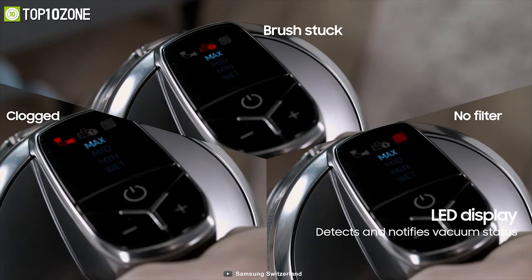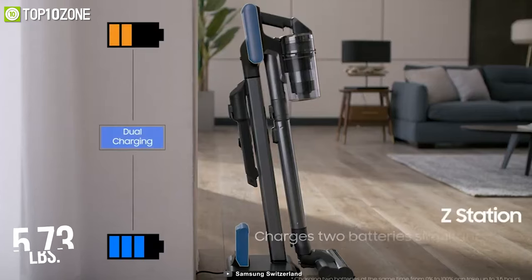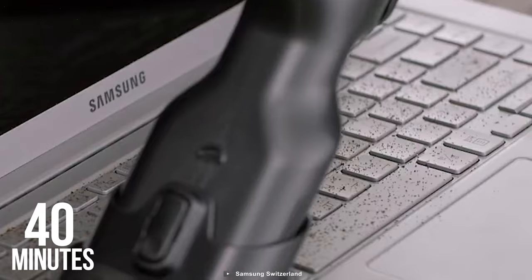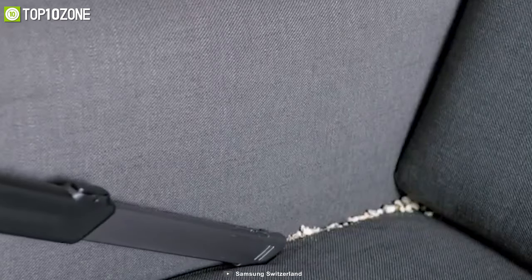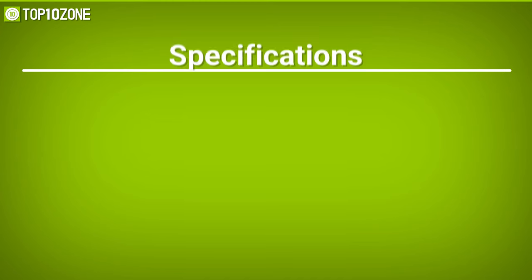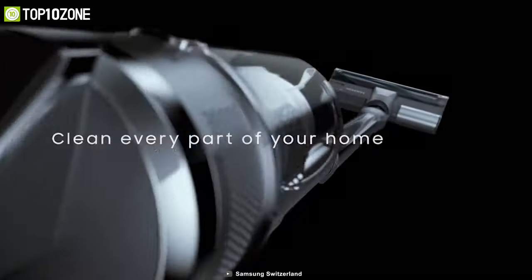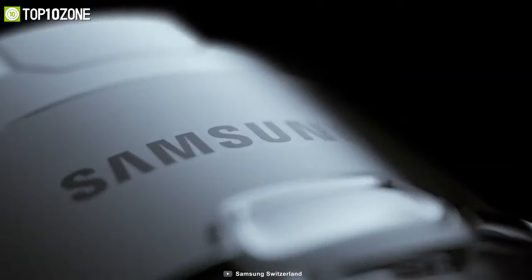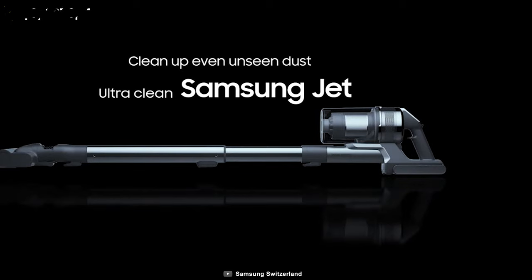Weighing around 5.73 pounds, the Samsung Jet 70 packs a powerful battery that lasts up to 40 minutes of uninterrupted cleaning. The Samsung Jet 70 is an amazing and affordable cordless vacuum cleaner for its high suction power and multi-layer filtration system that lets you clean your home effortlessly with peace of mind.